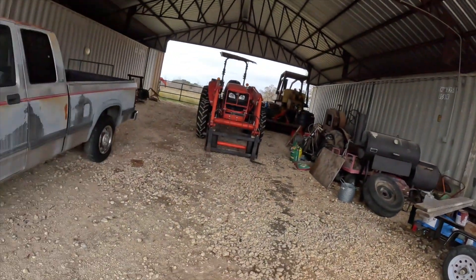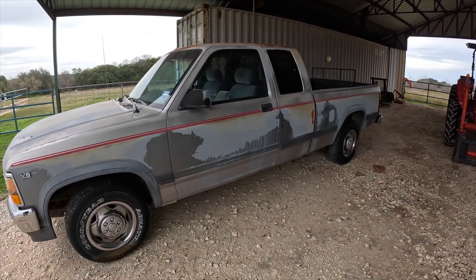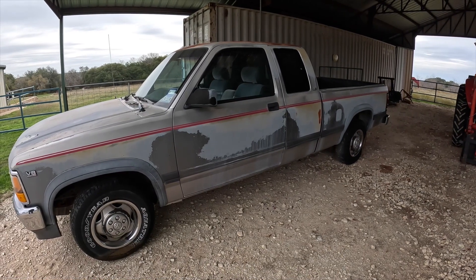So we're outside of — I keep wanting to say Hutchins, but that's like the other side — Hamilton. And this is a '91 Dodge Dakota with a V8. Super cool.